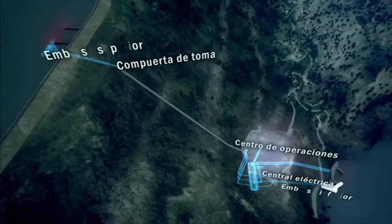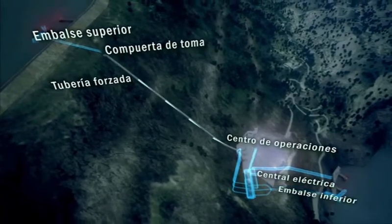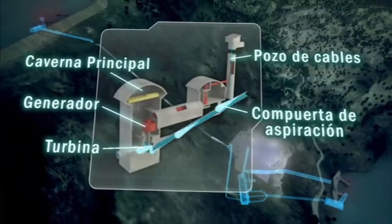Pumping stations have a reservoir and a higher water tank located at a different altitude. The water is pumped into the higher tank at night and then returned to the lower level during the day, consuming energy when there is a surplus and generating it when there is a demand.